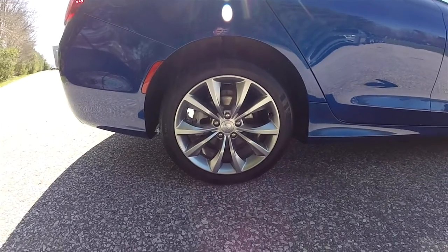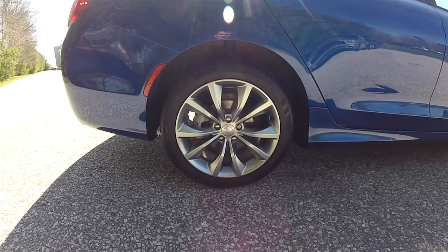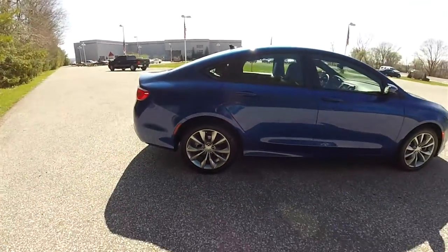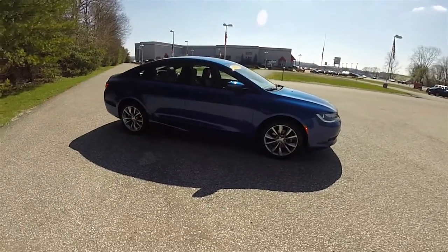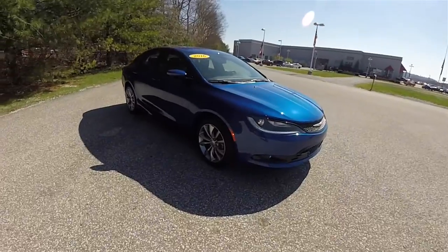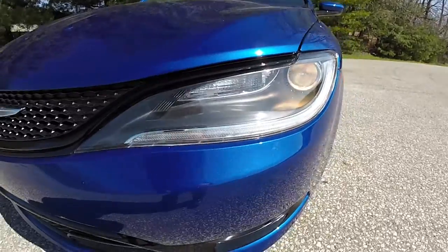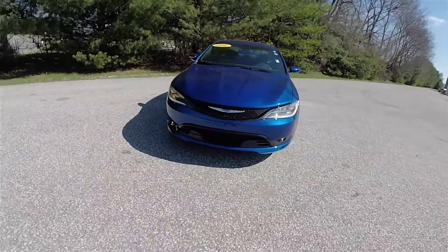18-inch satin carbon aluminum wheels on 235/45 R18 tires. Up front you have halogen projector beam headlamps with black bezels and LED daytime running lights. You've also got projector beam fog lamps.